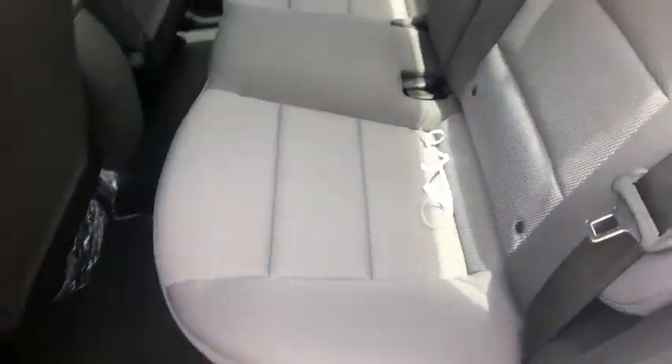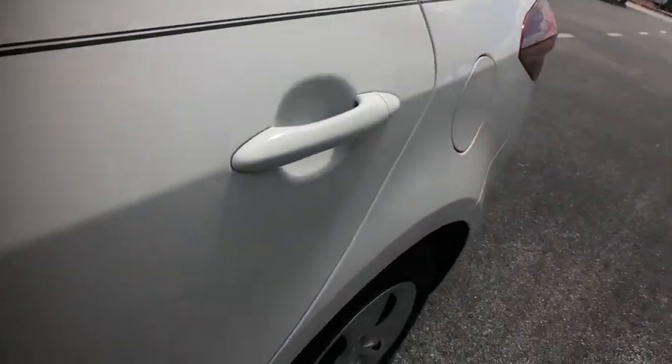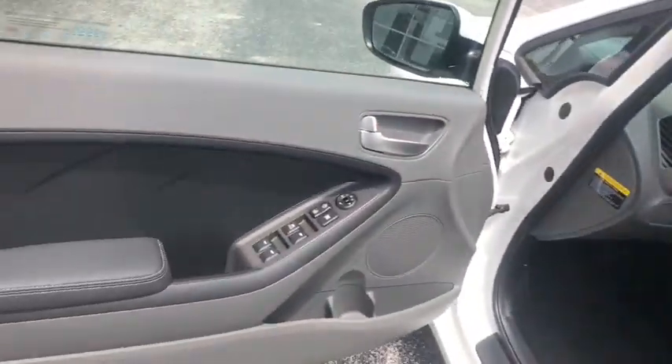Security system, brake assist, tachometer, carpeted floor mats, remote keyless entry, panic alarm, front bucket seats, cloth seat trim, driver vanity mirror.